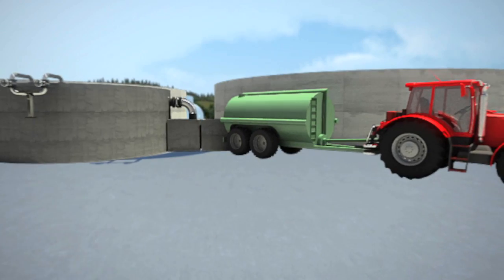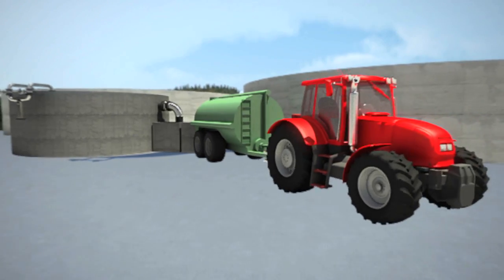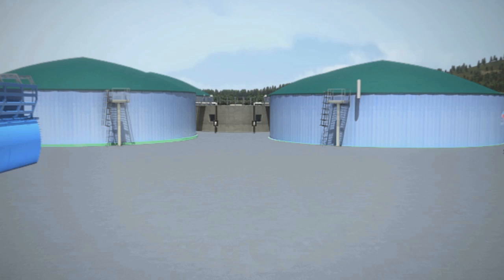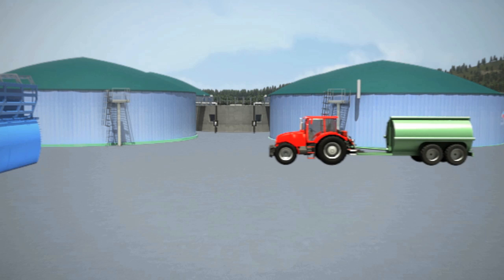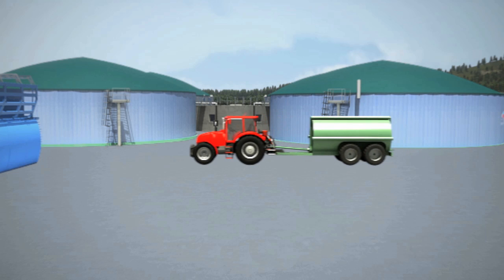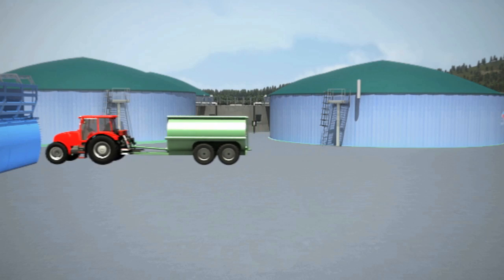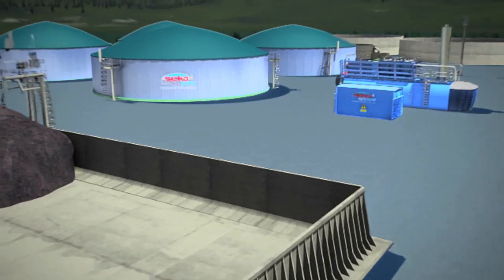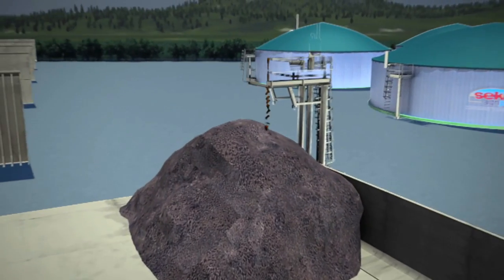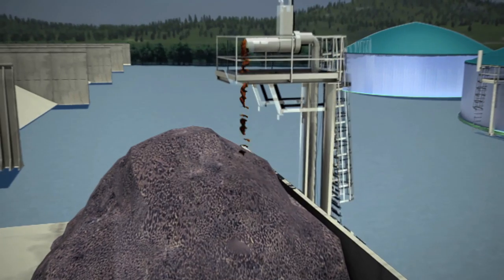The liquid residue of biodigestion — the so-called digestate — is odourless, smooth, and comes out as a highly liquid paste. It undergoes a further refining process whereby the two final fractions, liquid and solid, are separated by centrifuging. The solid part can be used as an organic fertilizer, which can be further dried and bagged up. The liquid fraction can also be used as a fertilizer spray, as it is an excellent organic fertilizer.